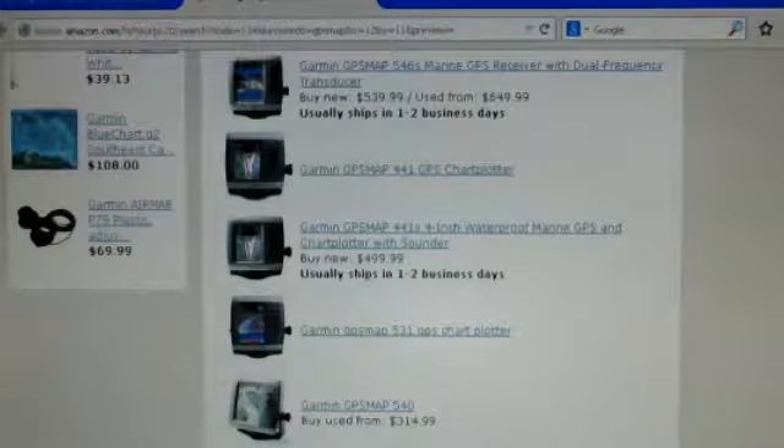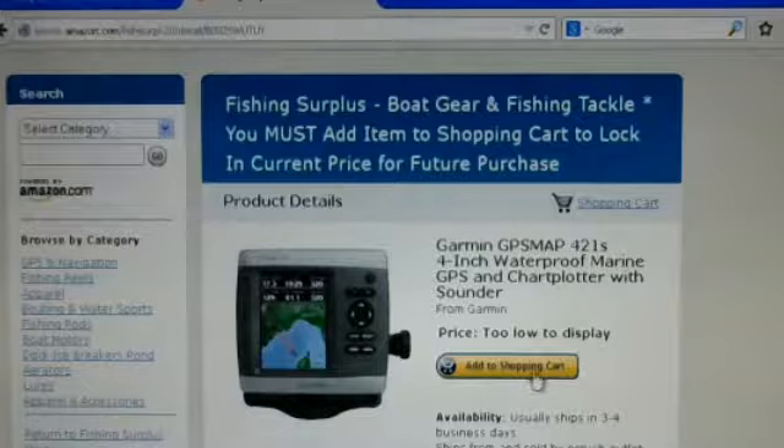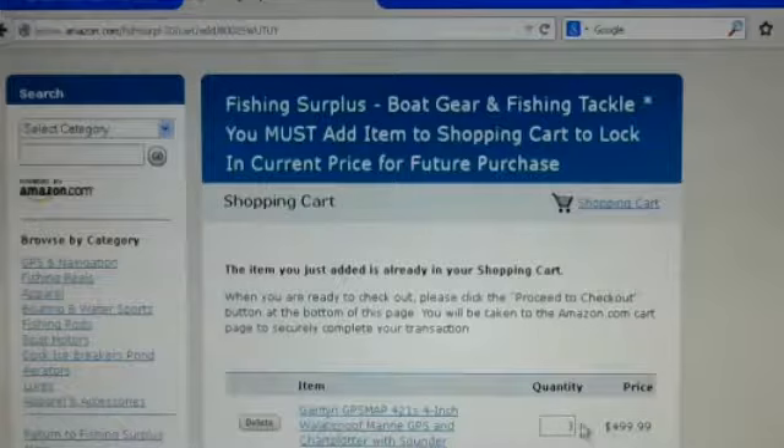If you see a message like 'too low to display', all you have to do is place it into a shopping cart. You don't necessarily have to buy it at that point, but it will show you the discounted price. In this case we'll click on this GPS map 421 — price too low to display — and if you add it to the shopping cart you'll see it listed at $499.99.